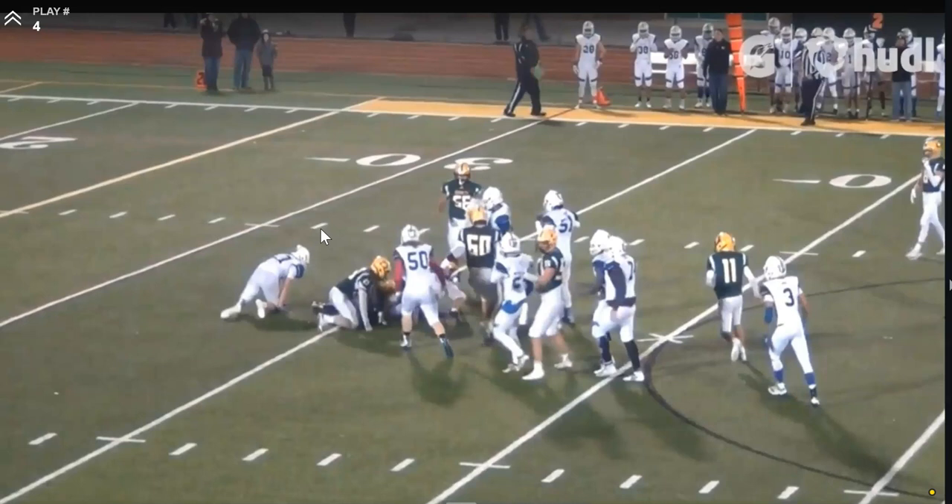Versatile defender — things to definitely work on that I spoke about in the video, but an impressive kid. Not the biggest kid, but a scrappy, durable, athletic kid, which I like. Plays both ways. A lot to like. You don't have to be the biggest guy — everyone's not a D1-sized kid. But there are some talented football kids out there, and this is one of those kids. I'm happy to see him and see how he improves going into next year. Thank you.